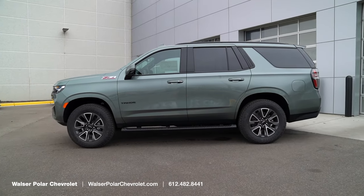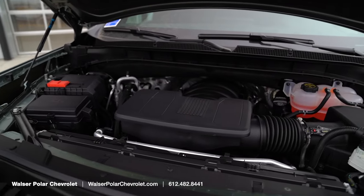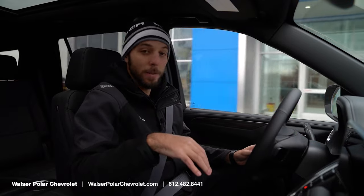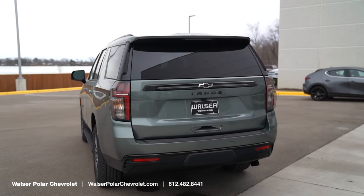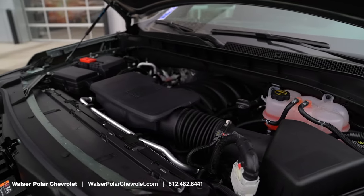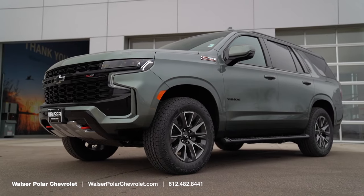There are a few engine options when looking at the Tahoe. This particular one has the 5.3-liter V8 paired to a 10-speed automatic transmission. If you're looking at towing something, there's two-wheel drive, four-wheel drive, and a couple of engine options. The minimum towing capacity is about 7,700 pounds. This one has the maximum tow trailer package, so with a few different coolers and that equipment, the maximum tow capacity is about 8,400 pounds when properly equipped — so right around that 8,000-pound range. Think a large boat on a trailer or a couple of side-by-sides.